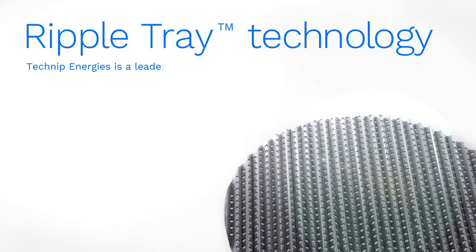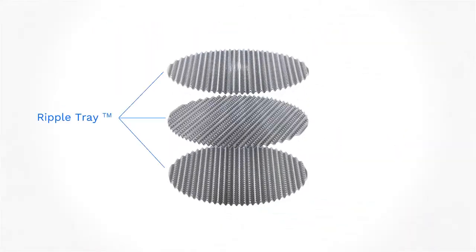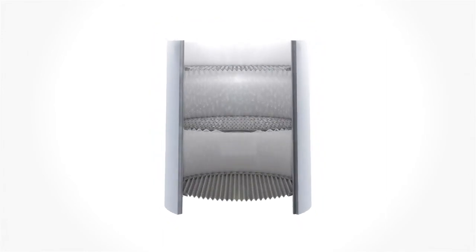Technip Energies is a leader in separation technology, providing advanced know-how in engineering services. Our patented Ripple Tray is a proven technology for distillation, absorption, stripping, and heat transfer service towers.